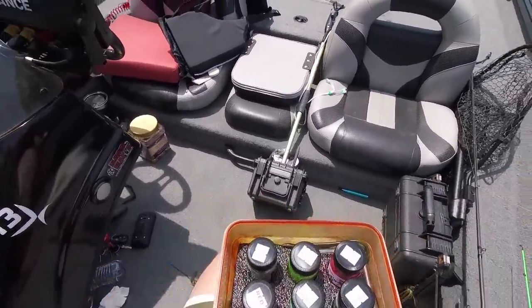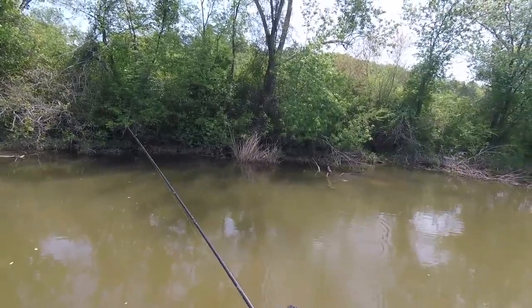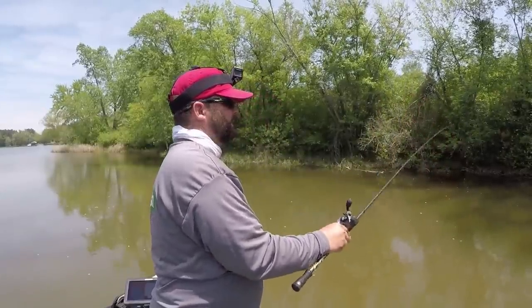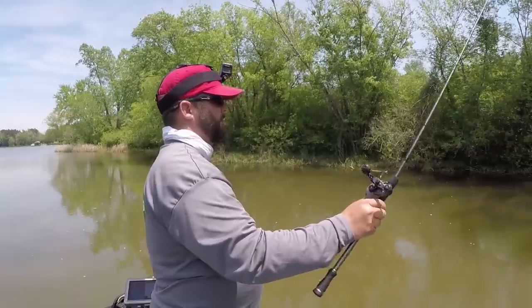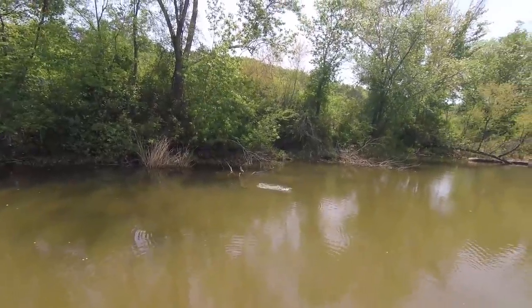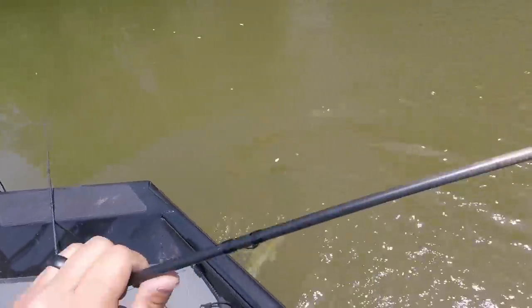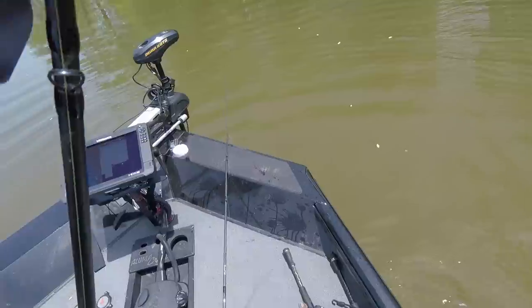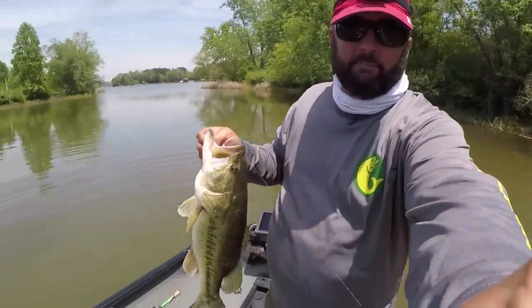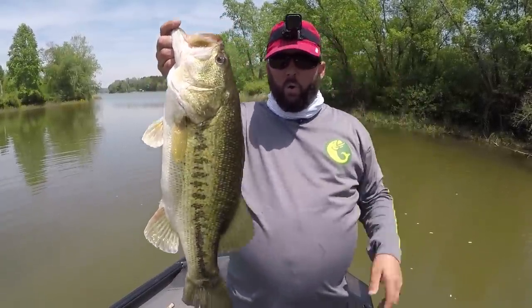Come on, come on, big girl — got her! Got her! Got her! Stay down. When I say this fish is worth it, this fish is freaking worth it. And that is how you catch them off a bed. Now it's important to get them back in the water as fast as you possibly can. She didn't have any eggs — man, that's awesome.